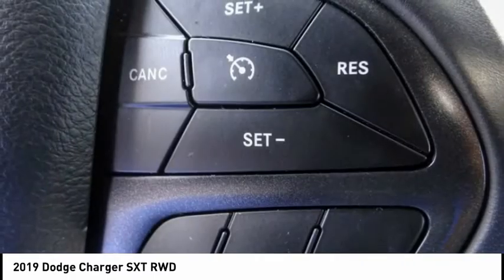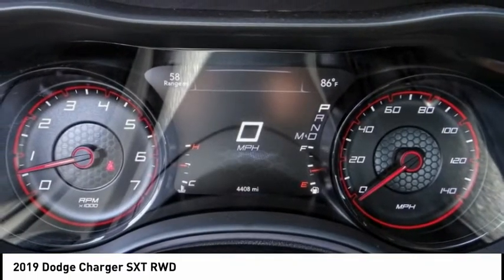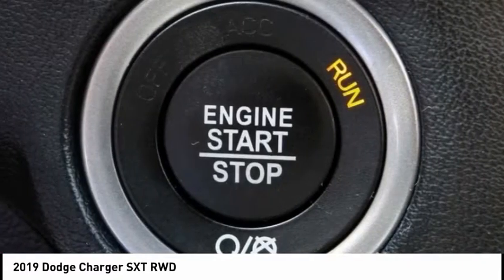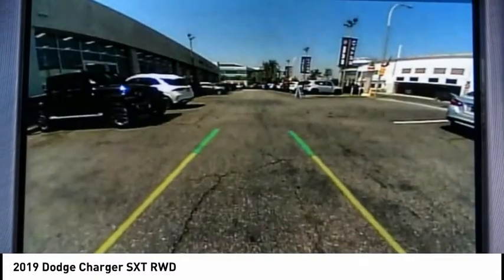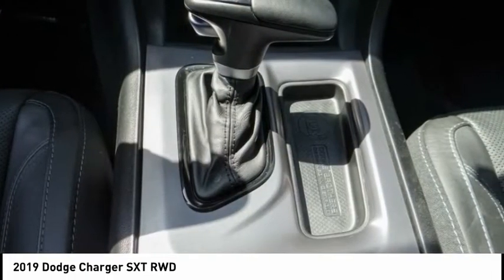This vehicle has less than 5,000 miles. Here are some of this vehicle's great options: electronic stability control, brake assist, traction control, remote keyless entry, speed control, four-wheel disc brakes, rear window defroster, low tire pressure warning, trip computer, and power windows. Come take a test drive today.